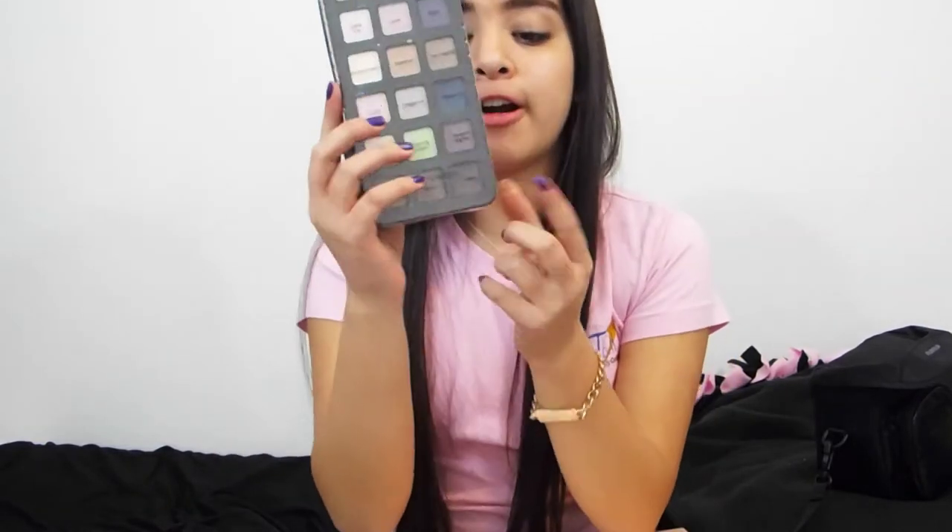For my brows, I use a brow powder in the color Deep, and I just fill in my eyebrows with that.